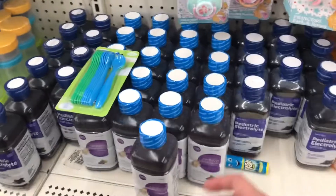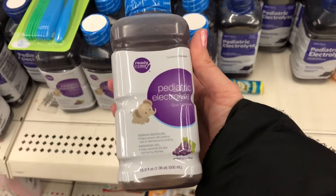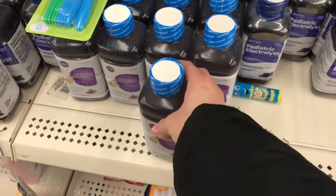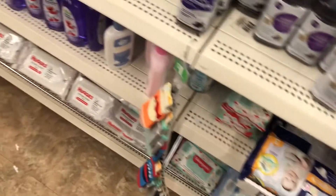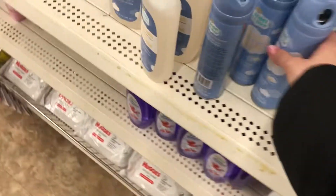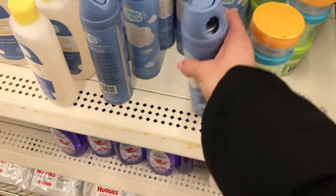In the baby section they had some generic Pedialyte — they must have just got a shipment in. So if you have little ones and you want to stock up on Pedialyte for when they're sick, I would go check out your local Dollar Tree and grab some. I also noticed baby room air freshener, which I've never seen before.